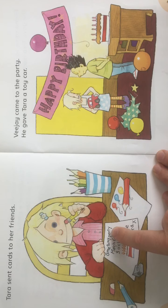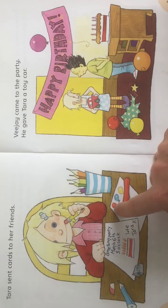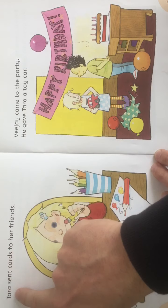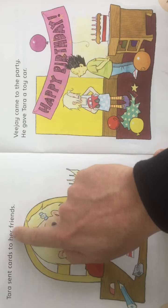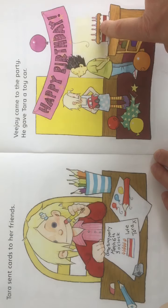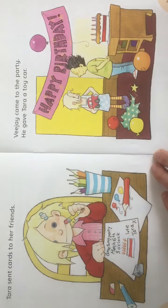'Come to my party. March 6th, three o'clock. Love, Tara.' And she's put a lovely picture of a birthday cake. She might be putting balloons on another one. Tara sent cards to her friends. We've got a birthday cake, 'Happy birthday,' and balloons. It must be her birthday.